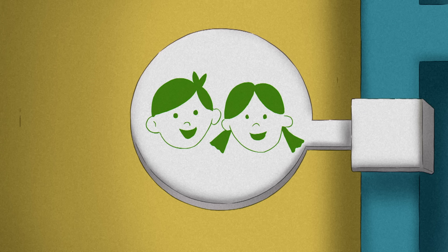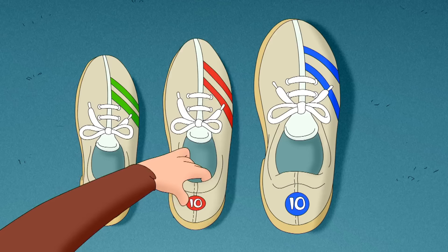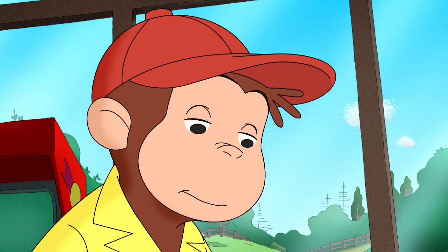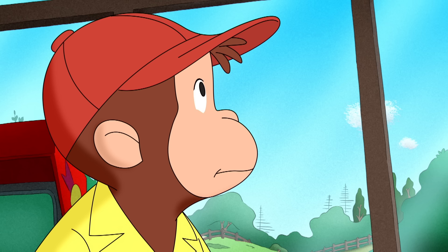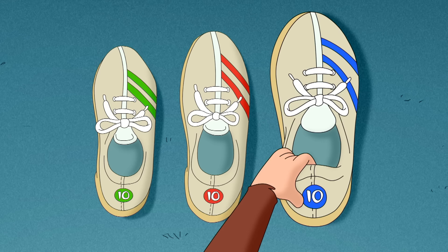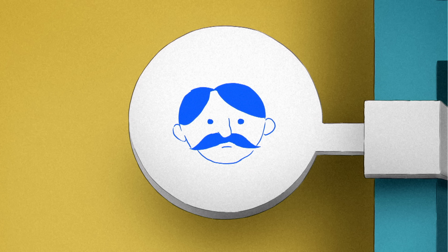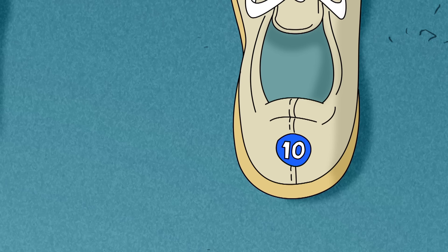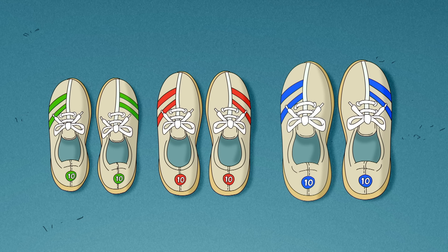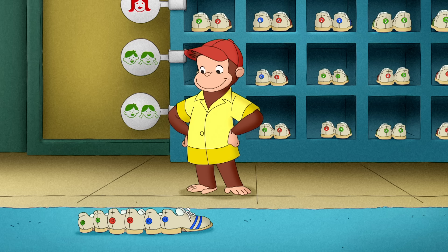The shoe with a number in green was the smallest — green numbers must be for children. The shoe with a red number was a little bigger — red numbers must be for ladies. The shoes with blue numbers were the biggest of all — blue numbers must be for men. When you match the numbers and the colors, you got two shoes that were the exact same size.